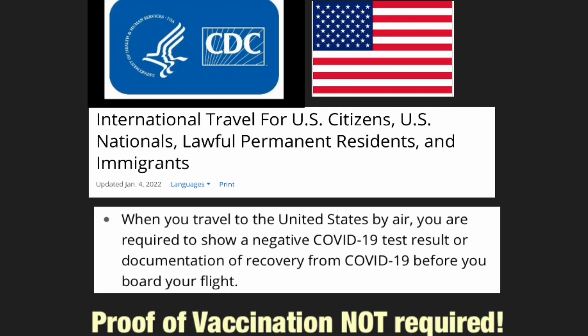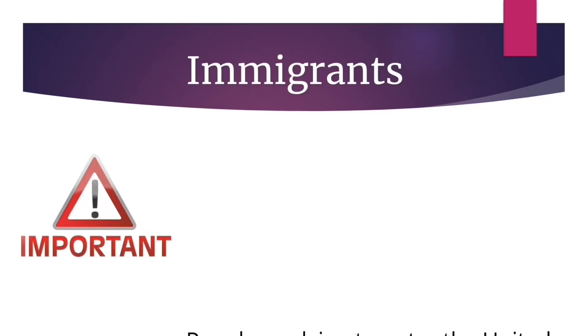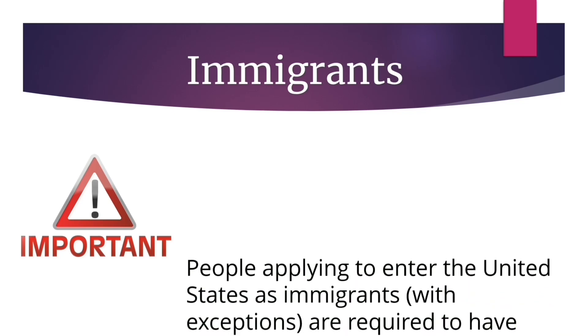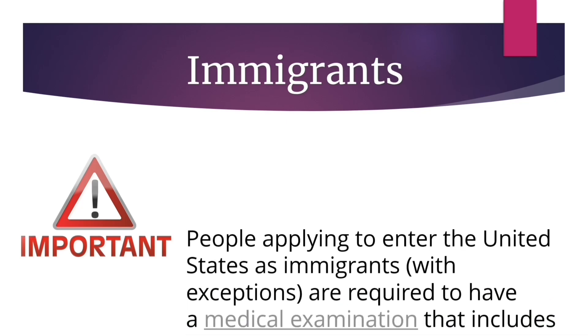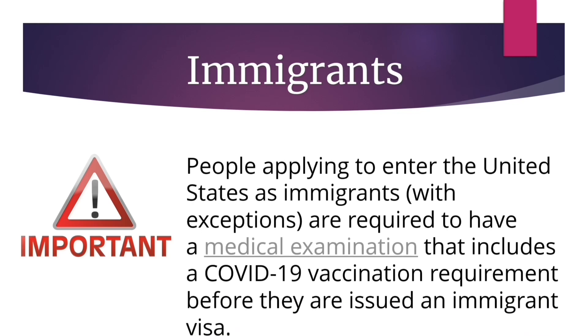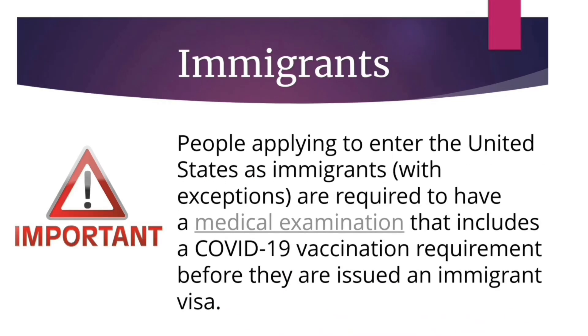For U.S. citizens, U.S. nationals, lawful permanent residents, and immigrants, when you travel to the U.S. by air, you are required to show a negative COVID-19 test result or documentation of recovery from COVID-19 before you board your flight. Proof of vaccination is not required. Immigrants to the U.S. who are already green card holders are not required to get vaccinated. However, if you are applying to enter the U.S. as an immigrant, you are required to have a medical examination that includes a COVID-19 vaccination before being issued an immigrant visa.